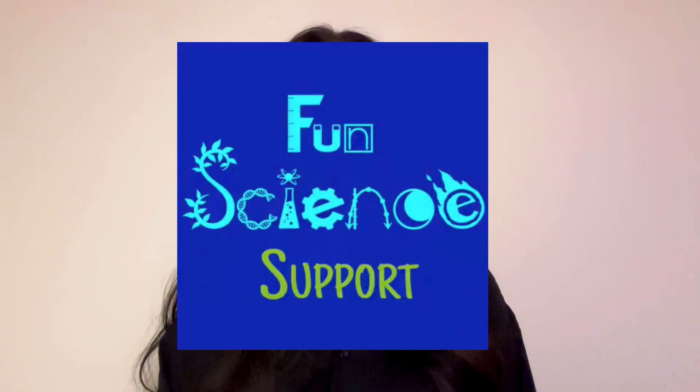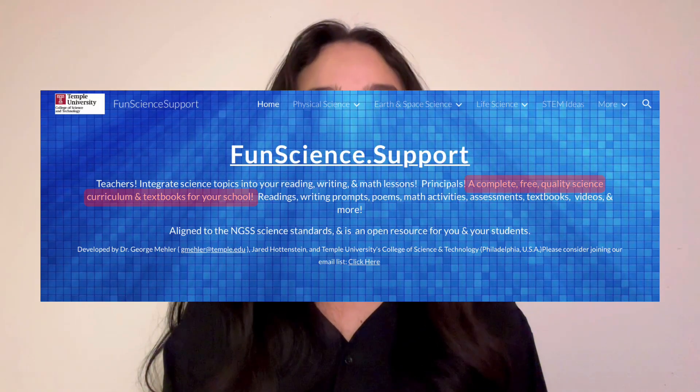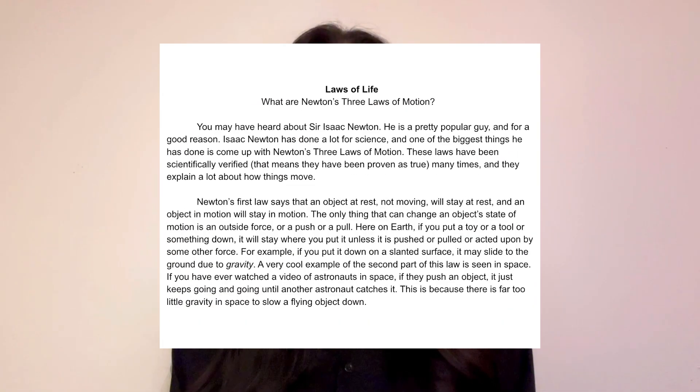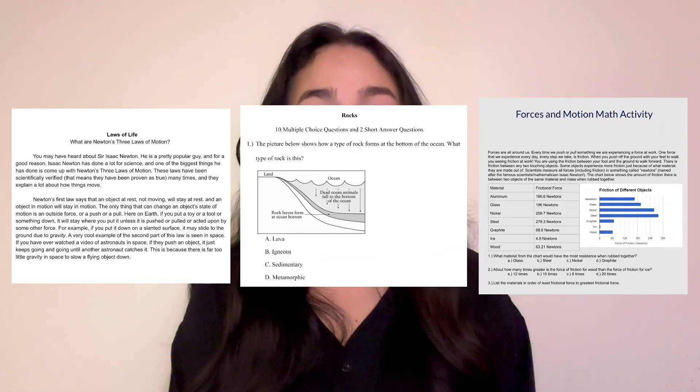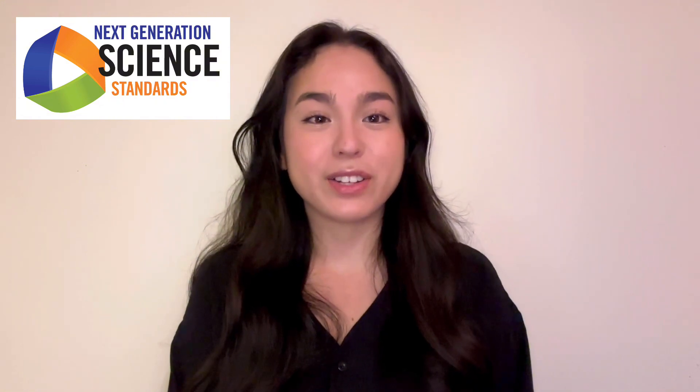Hi there, my name is Liz and I'm a scientist at Temple University. Fun Science Support is a website with a complete and high quality curriculum that you can use to teach students and children of all ages. All the information, activities, and assessments on Fun Science Support have been created to align with the Next Generation Science Standards.